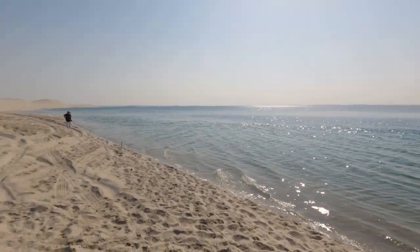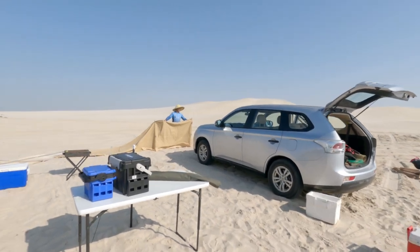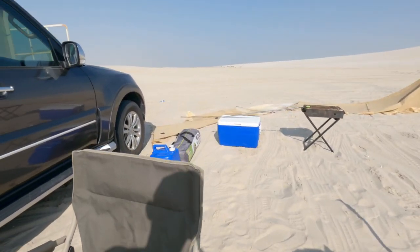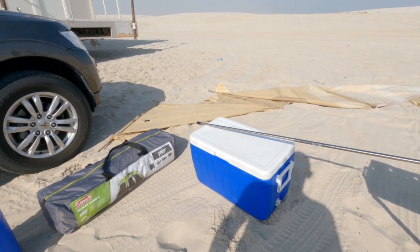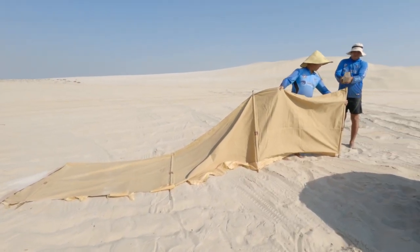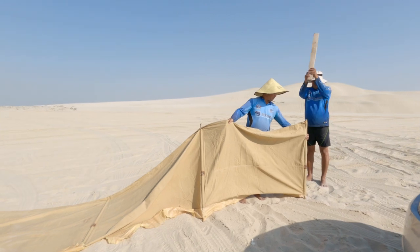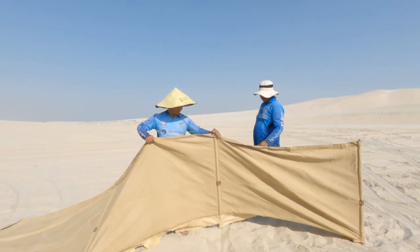We just arrived at the spot. A little bit of wind, the water is still a bit high, just waiting for the water to go down. We're going to set up our camp in the meantime. Here's our tackle boxes, chairs, fresh water, tent, cooler box with ice, and there's our barbecue. We're putting up a windbreaker — this should keep us quite nice and safe as the wind might get a bit heavy later on.